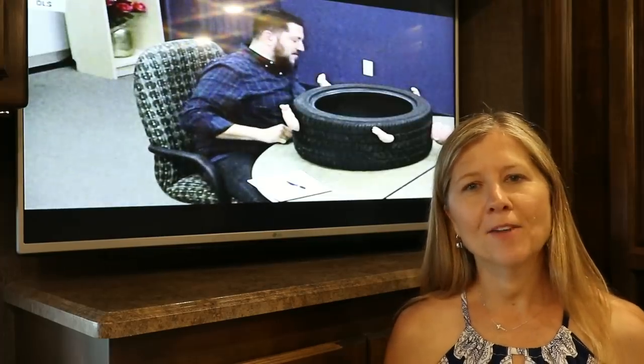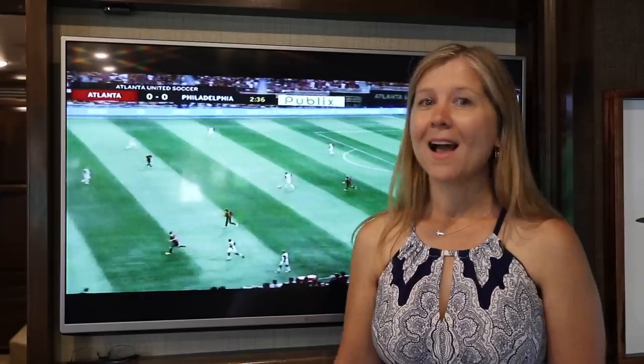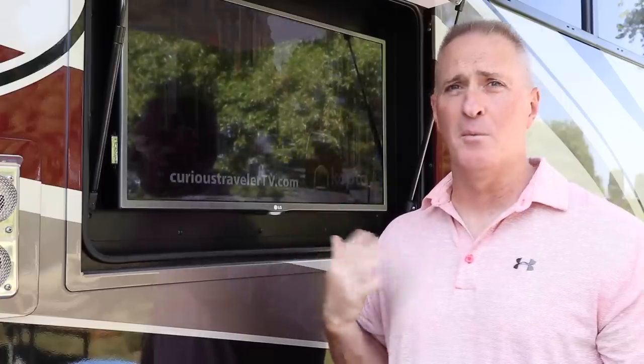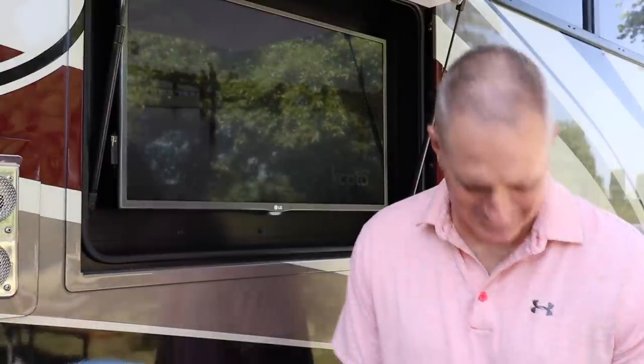And of course we have not one, not two, not three, but four TVs to fill my sports addiction. To keep us cool on these hot summer days, like today, she has two 15,000 BTU Coleman Mach air conditioners.